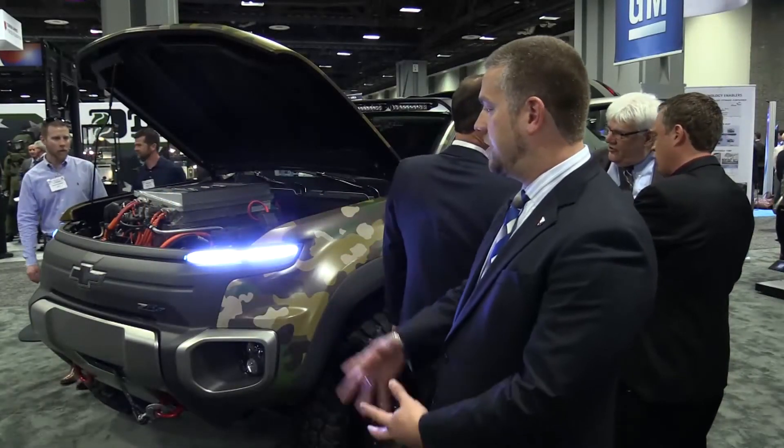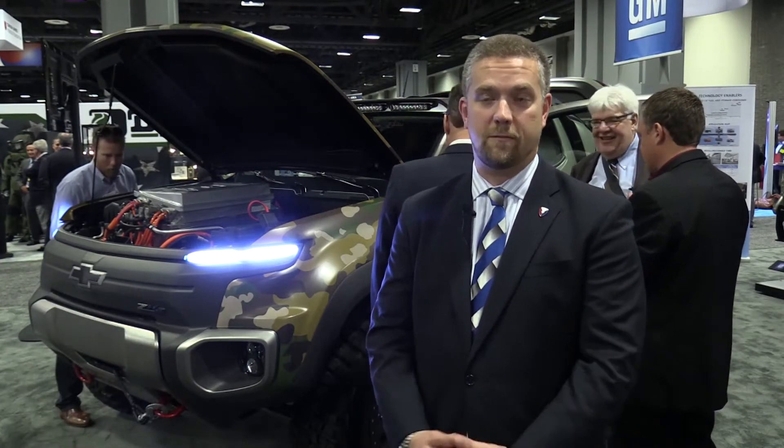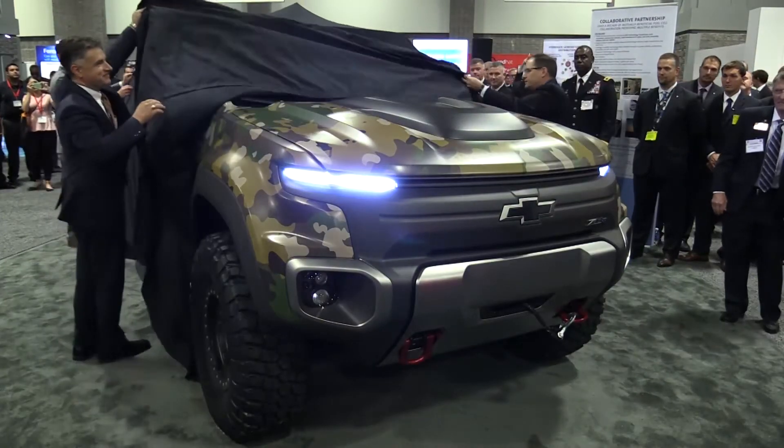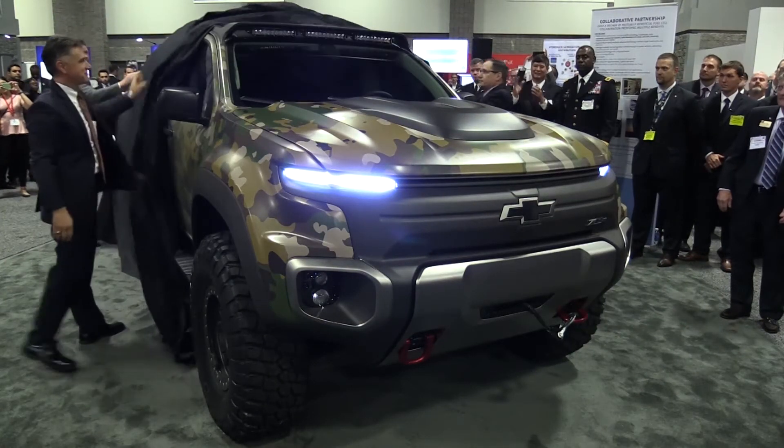What we have here is the GM Colorado ZH2. It's a hydrogen fuel cell high mobility vehicle that we partnered with General Motors on to demonstrate some hydrogen fuel cell capabilities in the battlefield. Today we're here at the AUSA show — we unveiled the vehicle roughly an hour ago, and we're very excited about it.